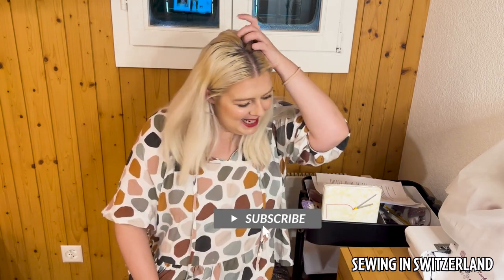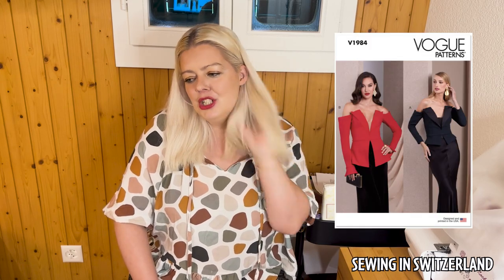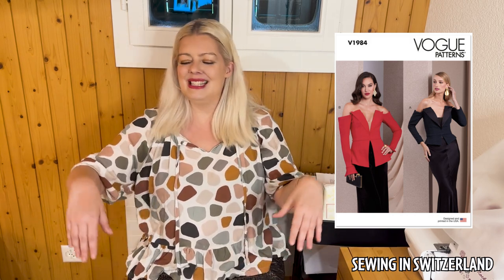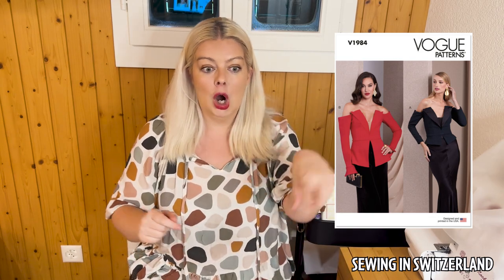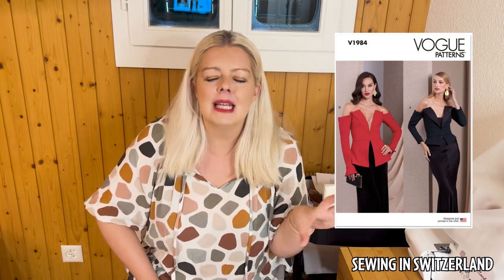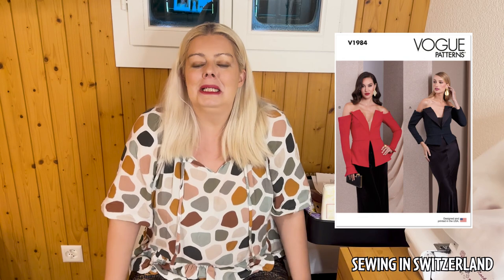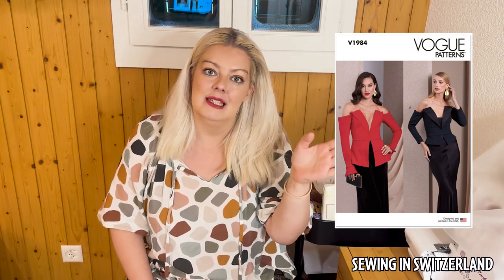Oh, this one was a corker — V1984. Right, bear with me — have you ever been to the fair and they've got those cardboard or wooden frames with a picture painted on and a cutout where you put your head? It's usually some really busty lady or a couples thing and you take a photo looking really silly. This looks like that. It looks like they've taken a silhouette of whatever this is and just got the woman to lean against it — she just looks ridiculous. It also kind of looks like a deconstructed tuxedo.